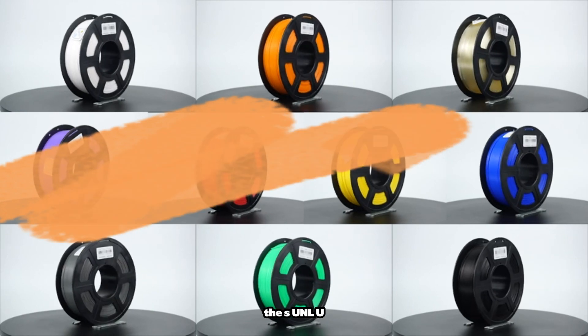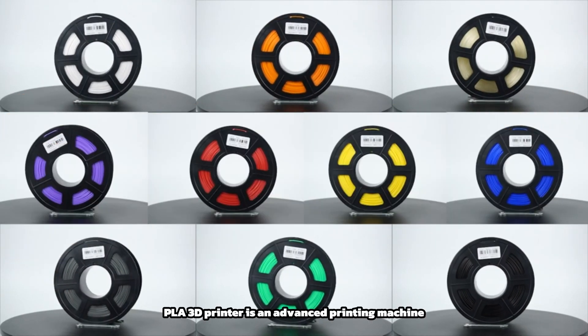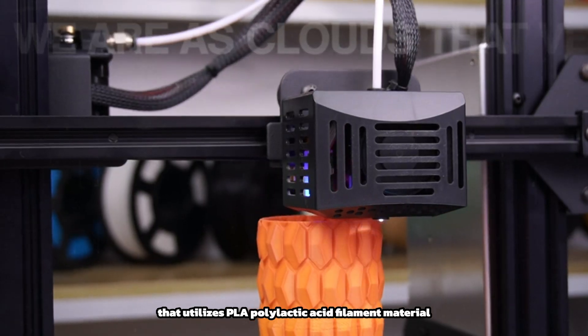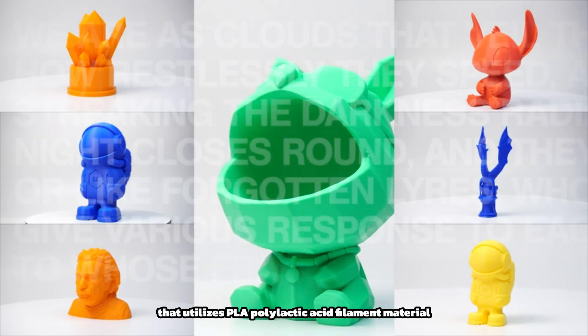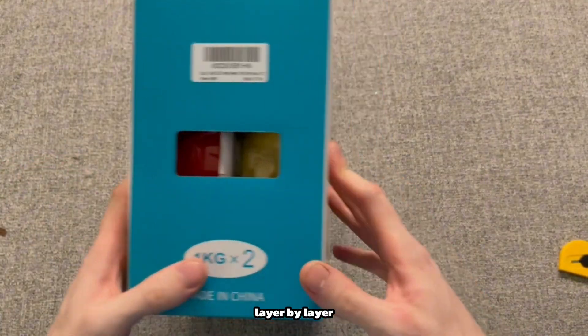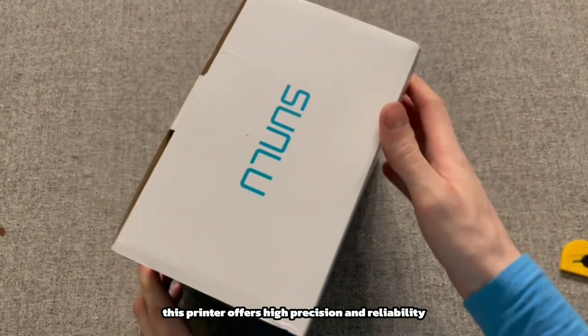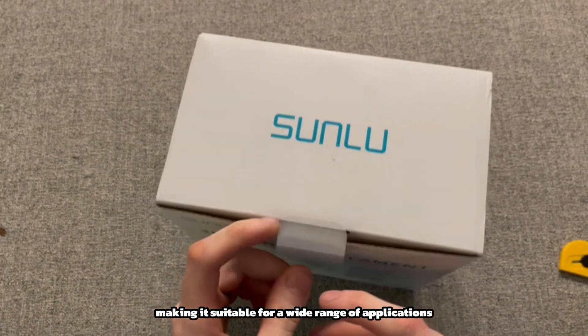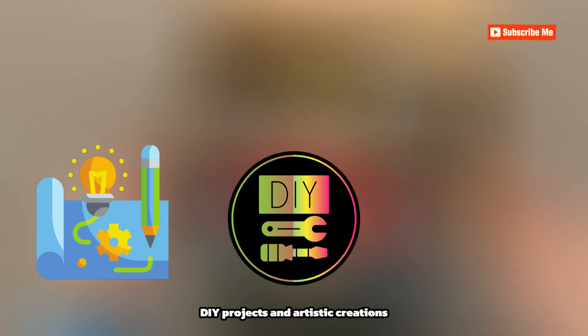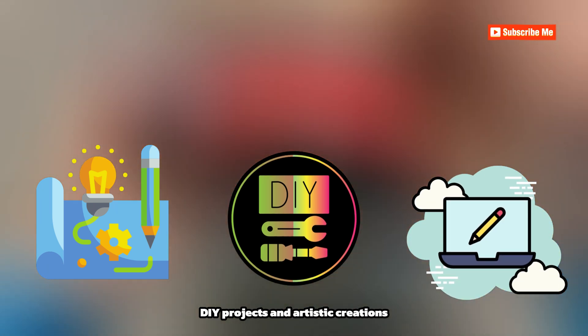The SUNLU PLA 3D printer is an advanced printing machine that utilizes PLA, polylactic acid, filament material to create three-dimensional objects layer by layer. This printer offers high precision and reliability, making it suitable for a wide range of applications, including prototyping, DIY projects, and artistic creations.